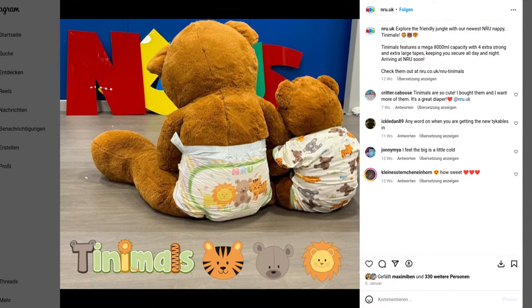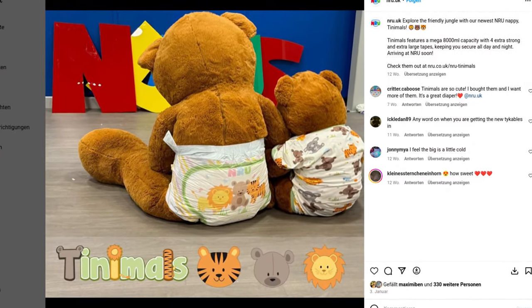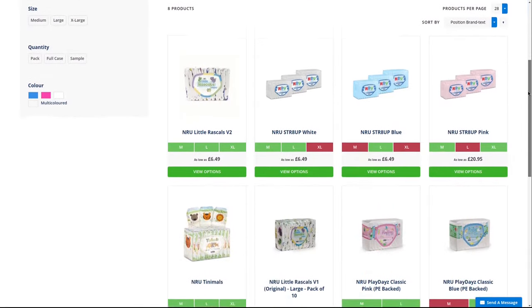A few weeks ago, NRU introduced a new diaper, the Tinimals. With a theoretical absorption capacity of 8 liters, it is once again one of the thicker ones. Compared to the big ones, NRU is a rather small brand with now 4 diapers, if you don't include the variations in different colors.